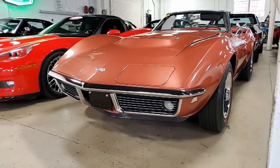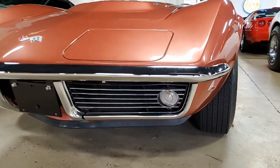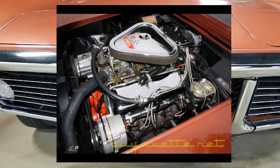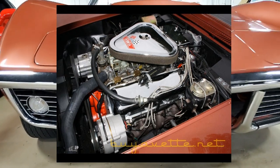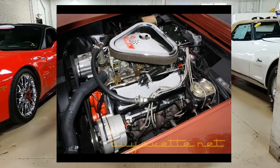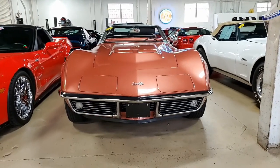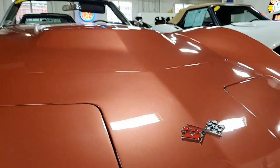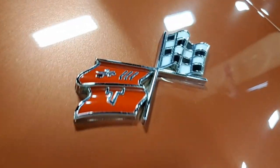You'll find it has a beautiful black convertible top. Under the hood, you'll find a matching 435 horsepower 427 cubic inch L71 engine with L89 aluminum heads. This car has a numbers-matching M21 four-speed manual transmission and numbers-matching 3.70 posi rear end.